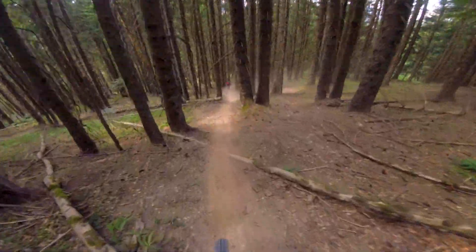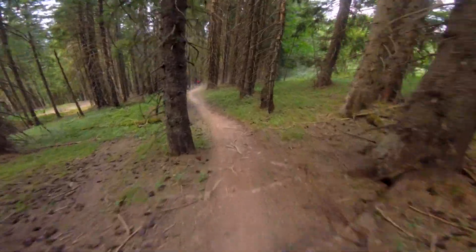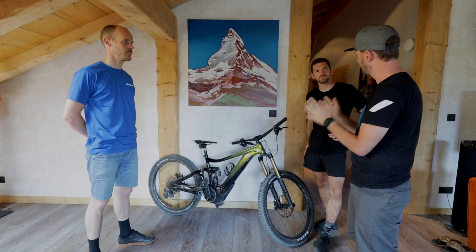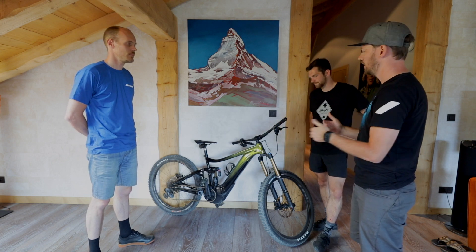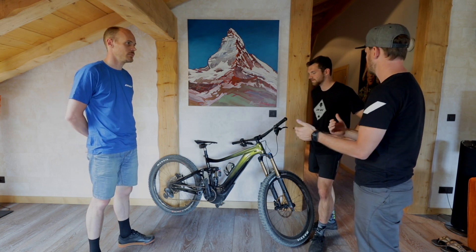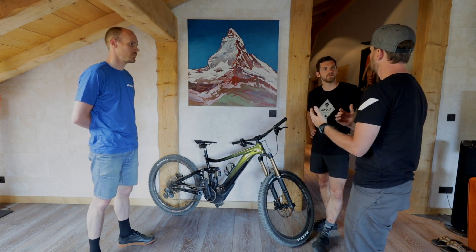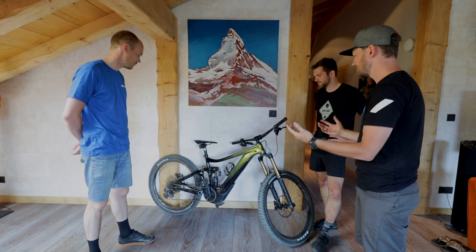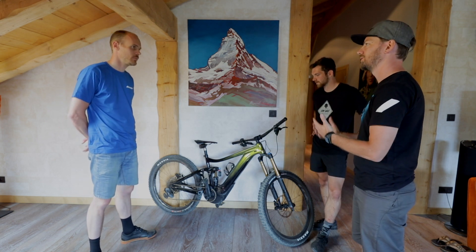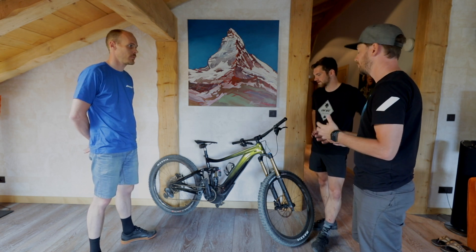I'm really stoked with the overall ride and how the geometry worked out — the whole package. There's a lot that's very similar to the non-e-bike version of the Reign, and then there are some differences: for example it has a longer chainstay, which on a bike with a powerful motor is really helpful. With that also comes a seat angle that is a little more moderate, just to make sure your body position doesn't shift too much to the front. That's what I'm most happy about with how this bike turned out — it makes it a really capable yet lively bike for a big e-bike.